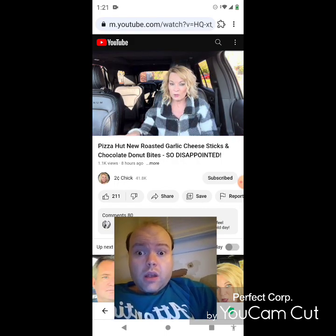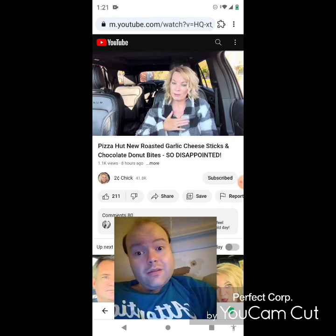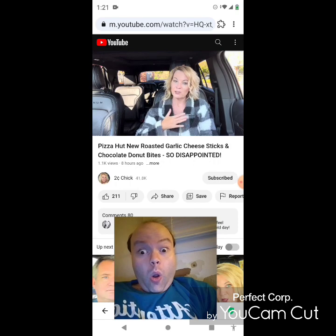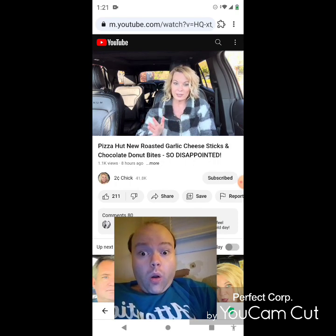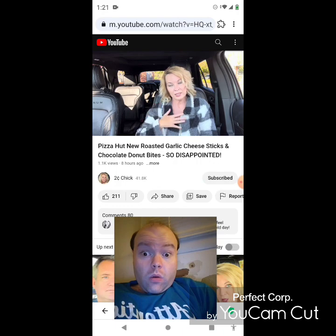If you try them, let her know what you think in the comments below. It's November now, which she can't believe, and it's a big month — it's her birthday month and it's a big one. She'll try to embrace it because it beats the alternative. She did get her AARP card information — it was a sad day.